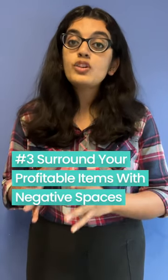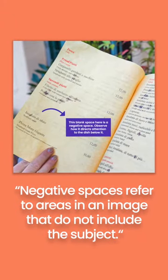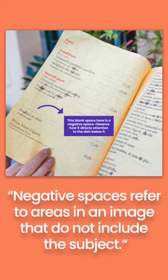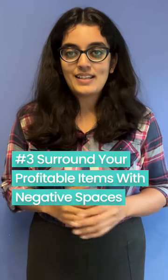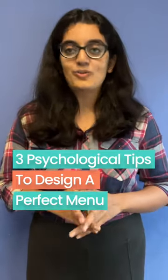Number three: surround your profitable items with negative spaces. Negative spaces are areas around the subject intentionally left blank to draw attention towards the subject. This means that items with the largest profit margins should be set apart by being surrounded by negative spaces. That's about it — three tips to make sure you have a killer menu for your restaurant.